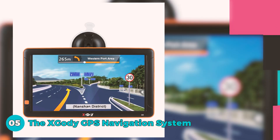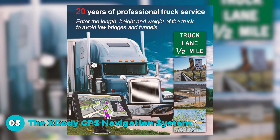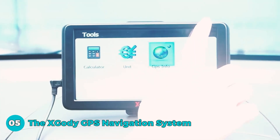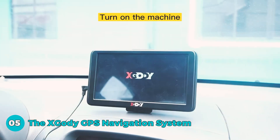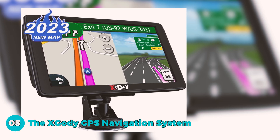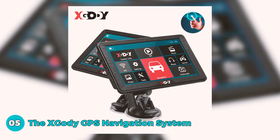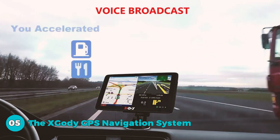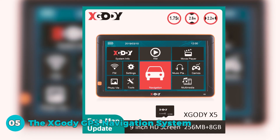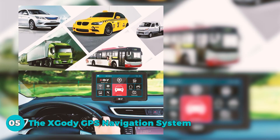The fifth one in our list is the X-GODI GPS Navigation System. It is a reliable companion for car and truck drivers, boasting a 7-inch touchscreen with a high resolution of 800x480 pixels. The included 2023 North America map, with both 2D and 3D display options, ensures accurate and clear navigation.